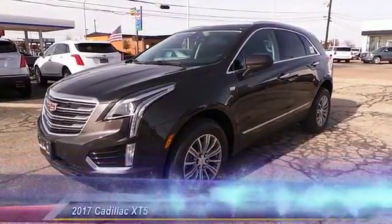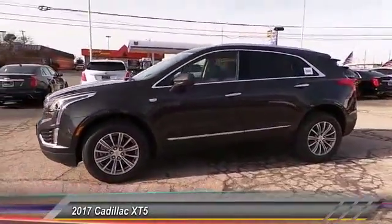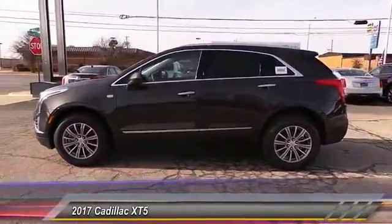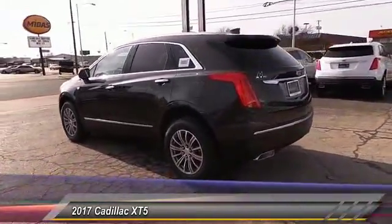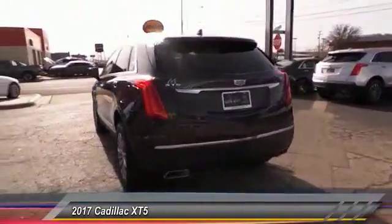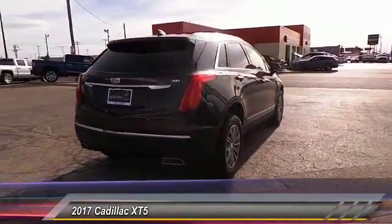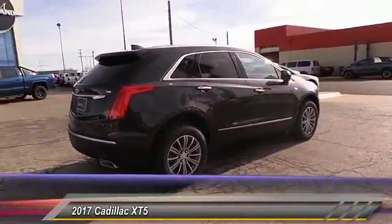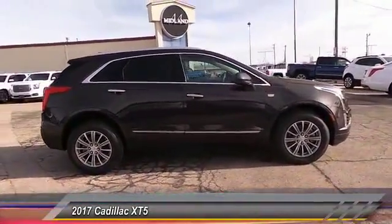The 2017 Cadillac XT5 comes with a spacious high-tech cabin and is packed with lots of safety features. It is a full-sized luxury cruiser and a pleasant ride for any Cadillac owner, priced below fifty thousand dollars. This vehicle has less than 100 miles.